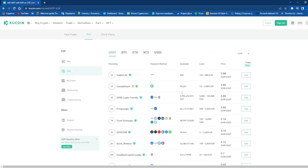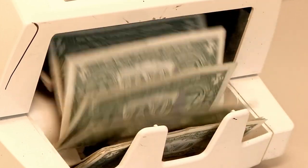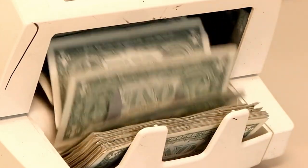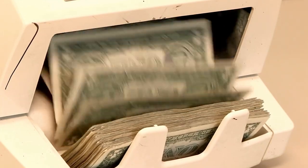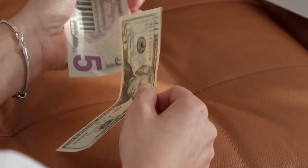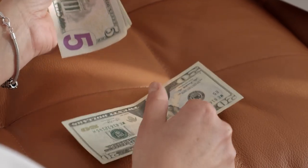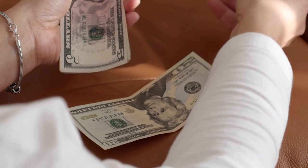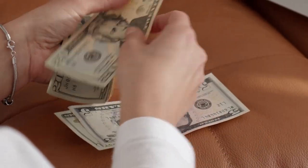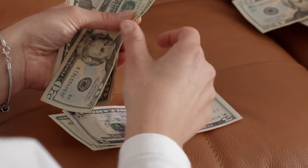As a buyer, after I make a payment, are there any risks if the seller does not release the cryptocurrency? When you place a buy order, the assets will be frozen by the platform. Even if the seller does not release cryptocurrency after you confirm payment, a loss detection mechanism processes it after your payment is verified. So the whole process is safe and secure.